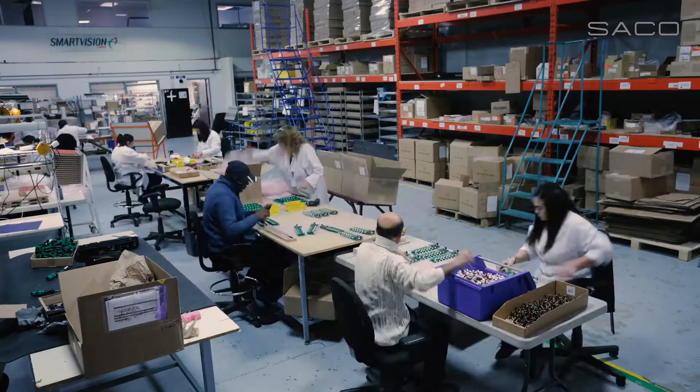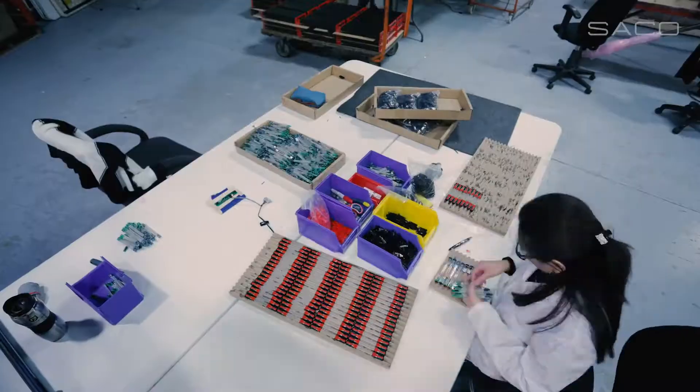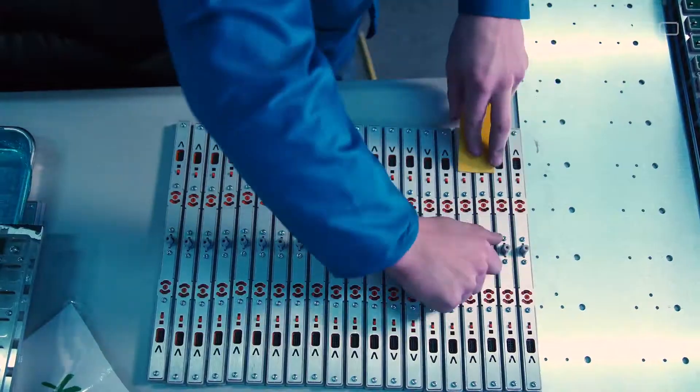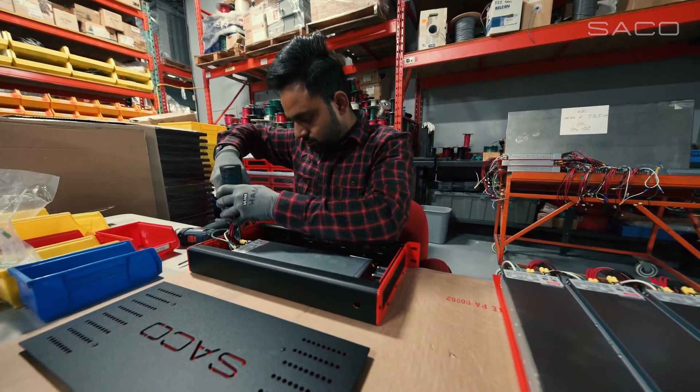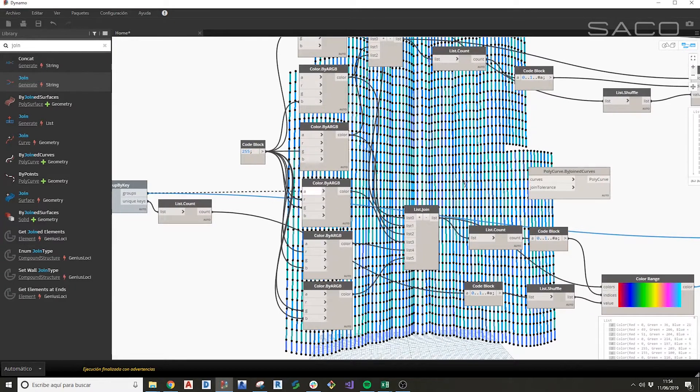The ambitious part of this is the time frame — seven months from the time we got the green light from the client. Based on our experience, it's not enough, so we needed to find ways to make this happen. We had to reinvent a little bit how we did certain things, and one of the key things we addressed was how we do wiring layouts and how we control the flow of information and the drawing sets.